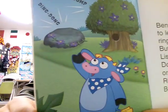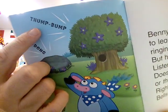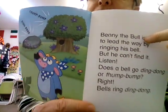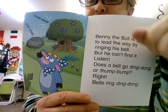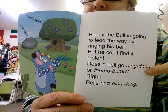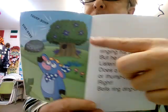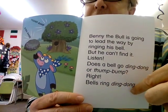Here we go. Look, someone is making a sound — ding dong, ding dong, or thump thump, thump thump. Two people are making sounds. Which one is it? Benny the Bull is going to lead the way by ringing his bell, but he can't find it. Does a bell go ding dong — ding dong, ding dong — or thump thump? Which one is the bell? Bells ring ding dong! So he has to go find the bell.